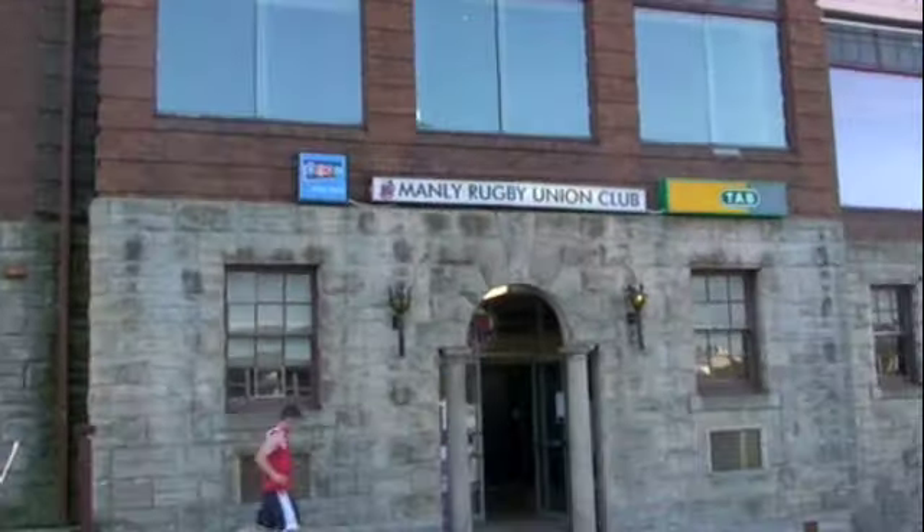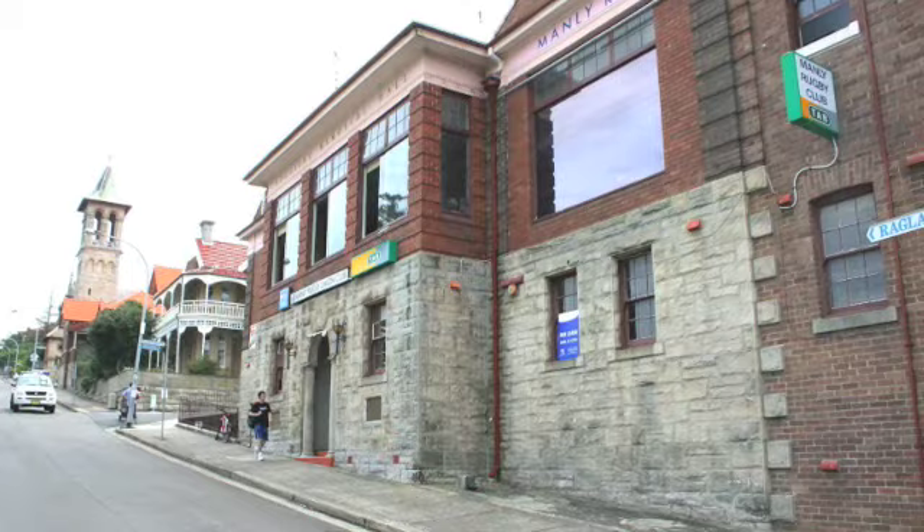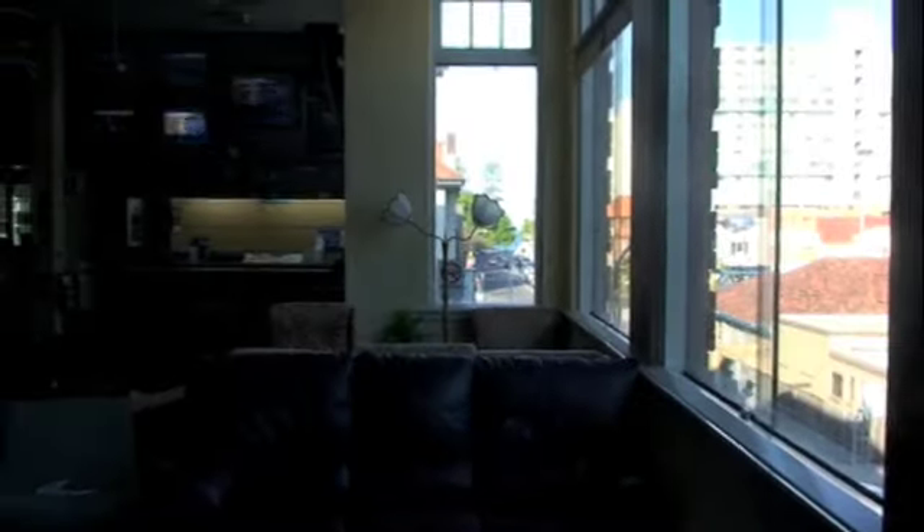Close to the beach, shops and Sydney Ferries, and overlooking the Oval, is Manly Rugby Union Club. This landmark sandstone and brick building, set over three levels, has its own outdoor car park.